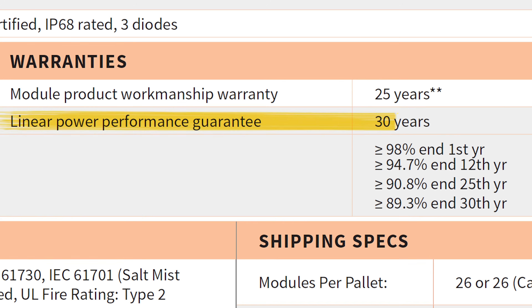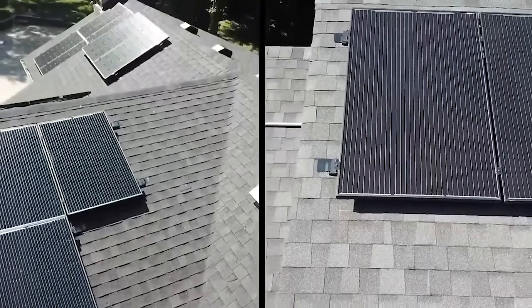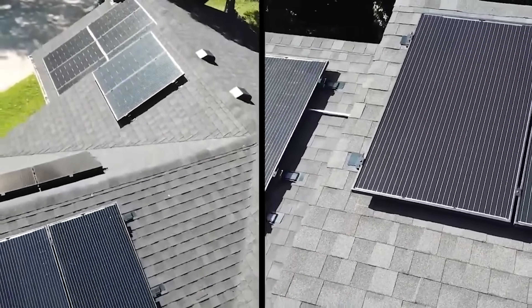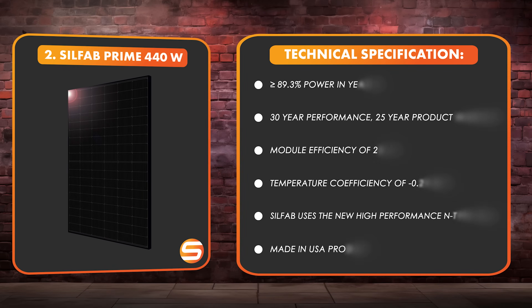Silfab also has a slightly longer warranty, going out to 30 years. The panel is guaranteed to produce at least 91% of its initial rated power in year 25, and at least 89% in year 30. Although I can't give specific pricing, in my experience Silfab tends to be a very cost competitive product, especially if you're buying in pallet quantities or larger. I think you're going to see a lot more of the Silfab Prime 440 this year.